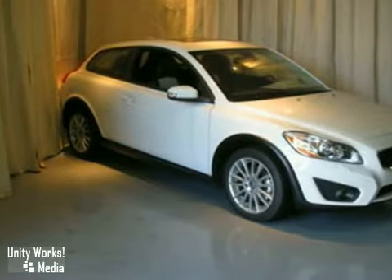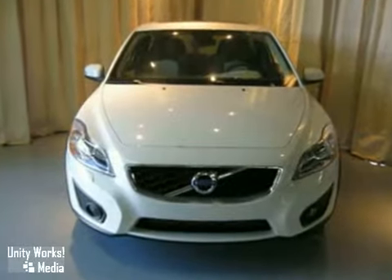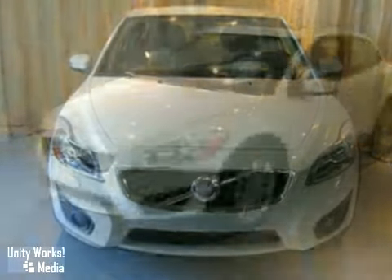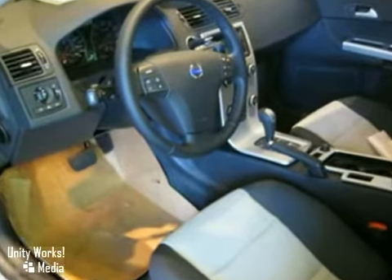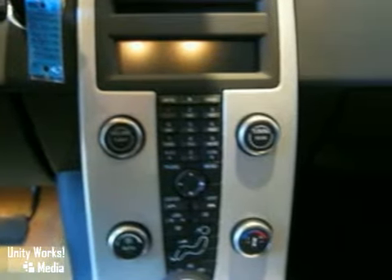Here's a 2011 Volvo C30. This vehicle has a turbocharged engine, a CD player, and aluminum wheels. It also features a multifunction steering wheel, stability and traction control, and keyless entry.